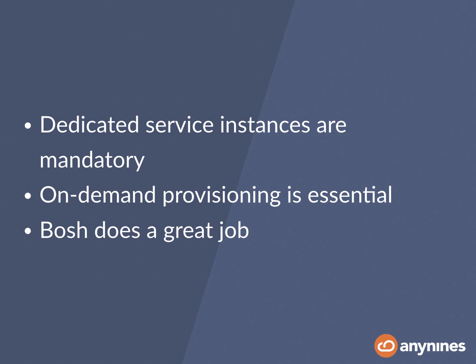On-demand provisioning is also essential, because otherwise you won't be able to keep on adding new service instances, as you'll never know when customers will create those instances. For example, there might be a hackathon somewhere with a large group of people creating service instances in a very short amount of time. Also, picking BOSH as the automation technology over established technologies such as Chef — which we've been using for more than seven years — was a wise choice, because the particular feature set of BOSH was developed in the context of Cloud Foundry, and deploying a complex distributed system such as Cloud Foundry is not an easy task. Although the dedicated service scenario is a little different, BOSH turned out to be the right choice.